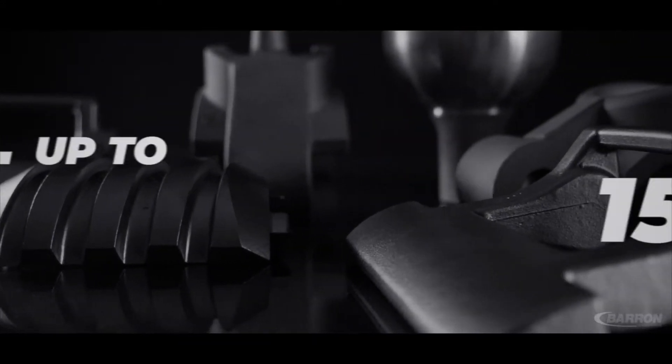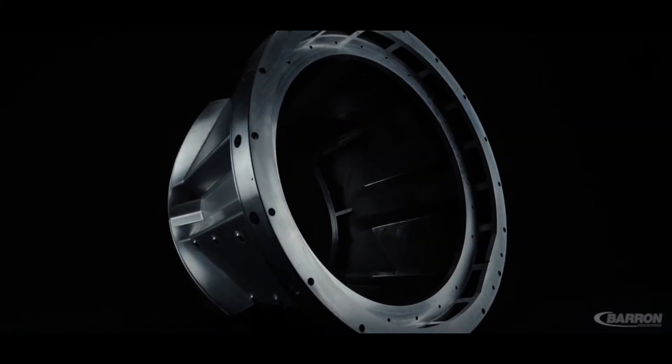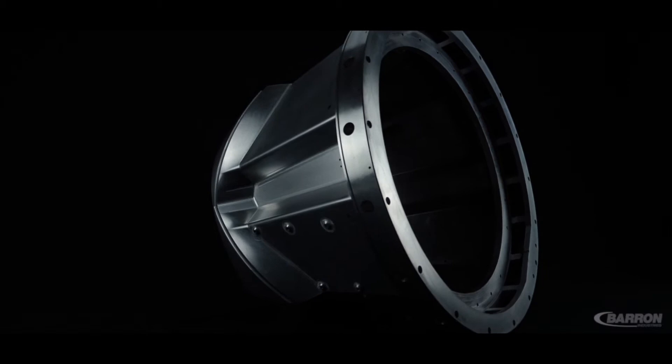Here at Barron Industries our customers love the product that we're sending to them because we can produce parts from ounces to 150 pounds in steel, 50 pounds in aluminum, up to a 25-inch cube envelope — which is quite large for an investment casting.